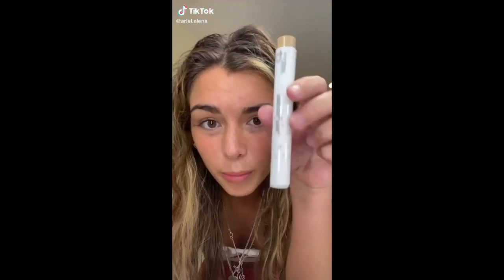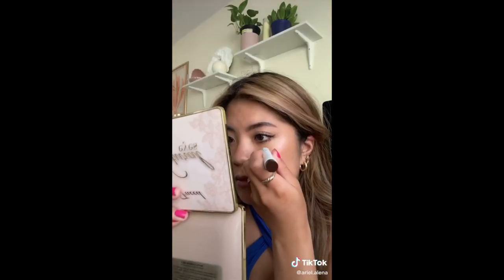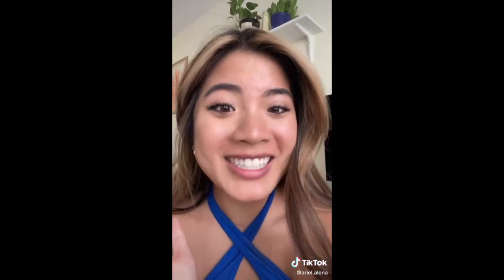So you may notice I have freckles. Here's my secret — it's a freckle pen. When I tell you that I ran to Amazon and I bought this freckle pen, I got it in the dark shade. I suck at drawing it on, but it works!